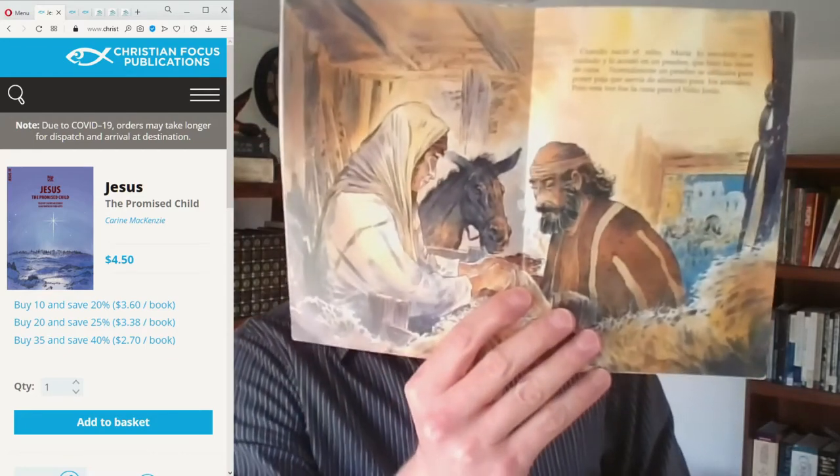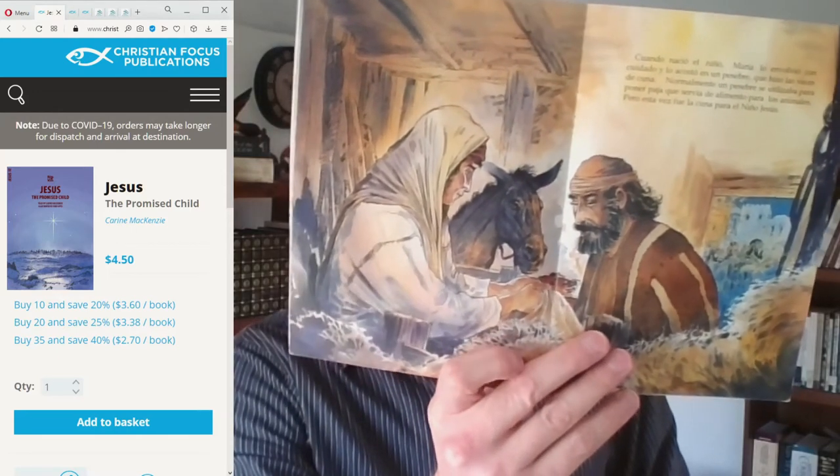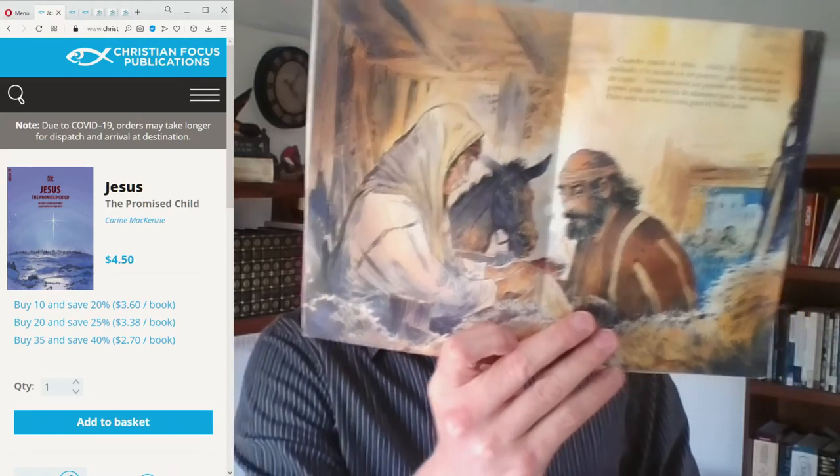You might be wondering how you can have a book about the birth of Jesus that doesn't show images of Jesus — that seems rather difficult. The story begins with Mary and Joseph, their betrothal, and leads up to their travel to Bethlehem. The birth of Jesus is represented on one page where you see Joseph, Mary, the donkey, and the manger, but there is no representation of Jesus himself in the scene.